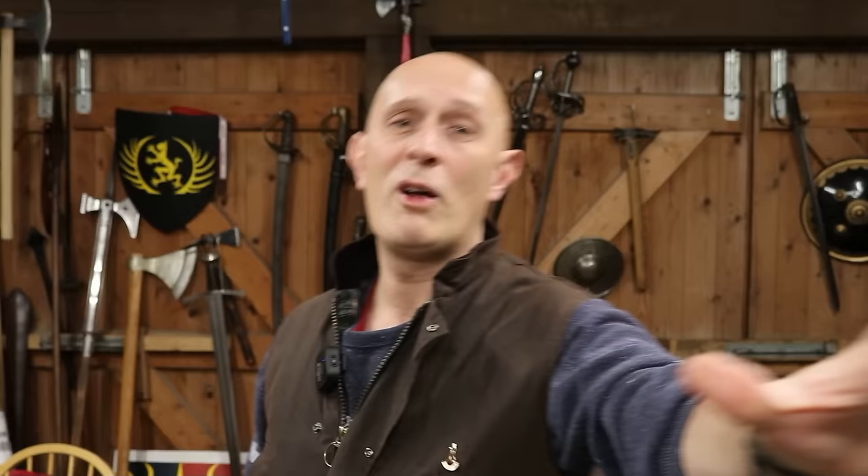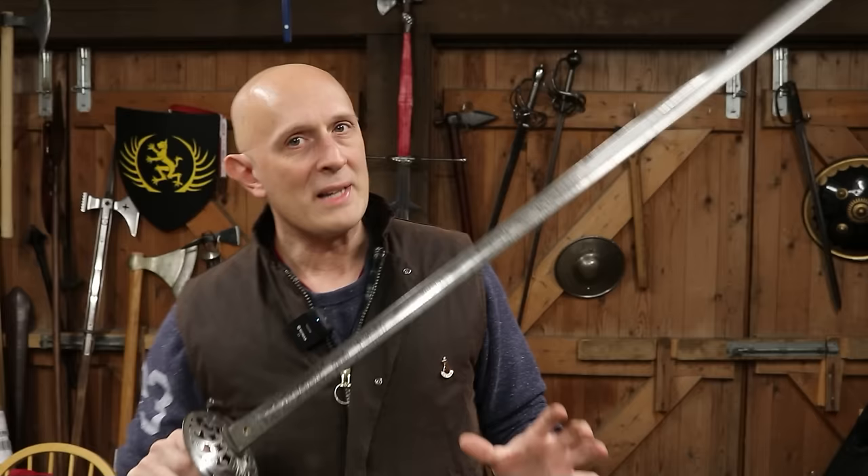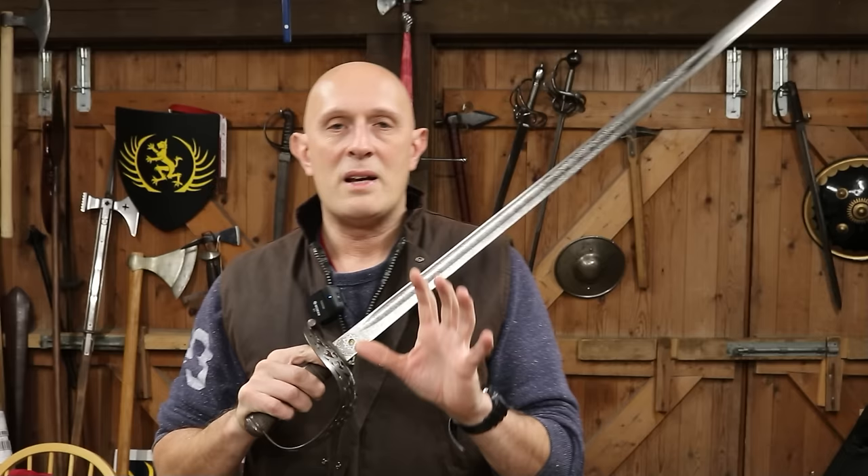So without beating around the bush — what is this sword? Let's grab one here. This is a particularly good example, made by Wilkinson, and it's a patent solid hilt. This is an officer's sword, so these were private purchase.